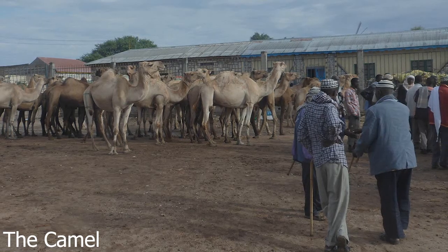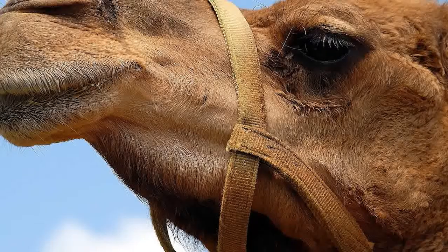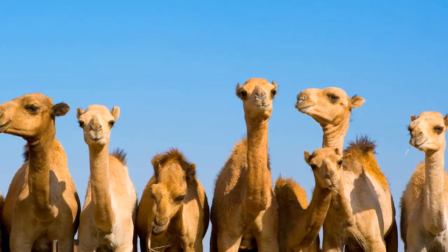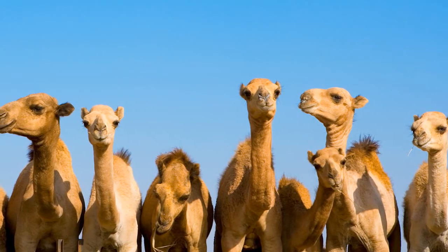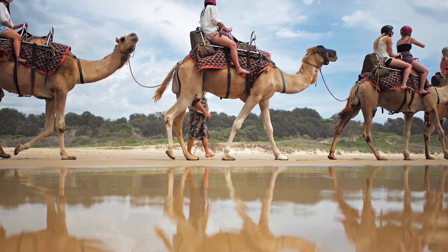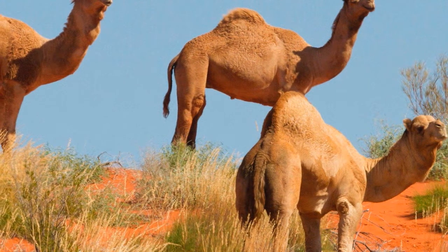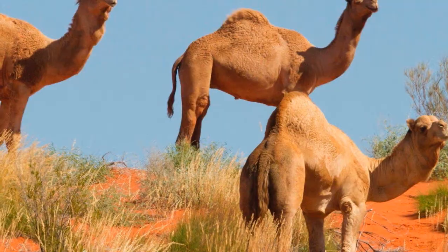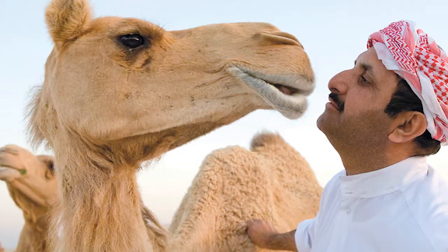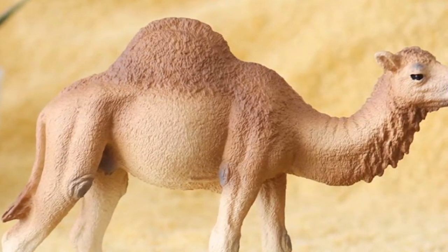7. The camel is a living desert adaptation. No discussion of desert survival is complete without a mention of the camel. You know that the hump stores fat, which can be used as both a food and water source for the animal when the going gets tough. But Schwartz points out that camels also have thick hairs in their ears to keep out sand, and the same can be said of their eyelashes. Camels also sport closable nostrils, a nictitating eye membrane, and wide feet that act like snowshoes in the sand.